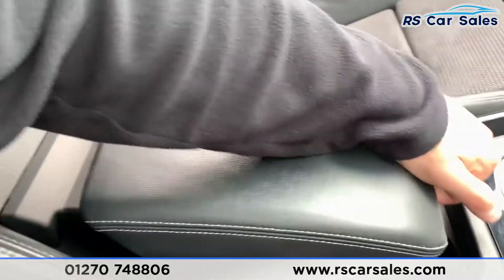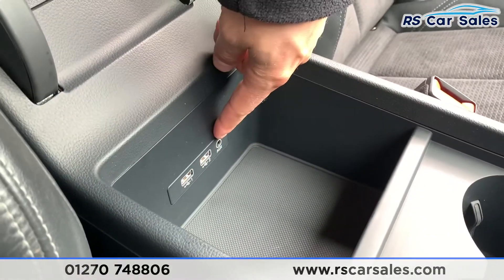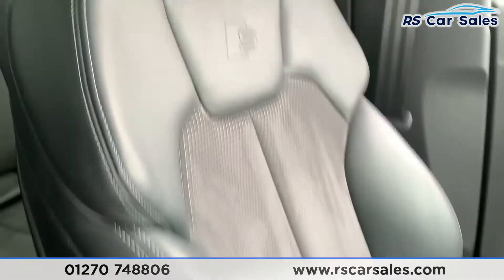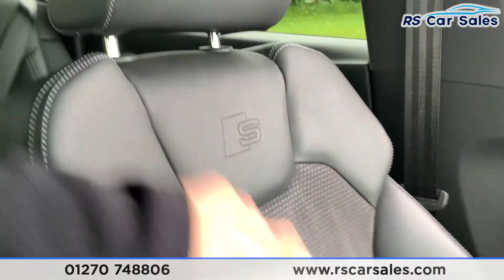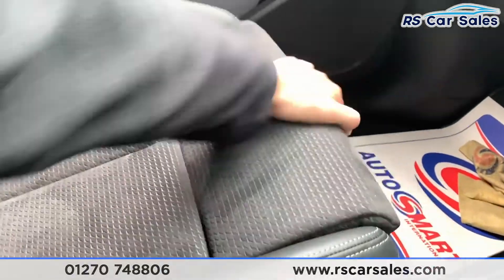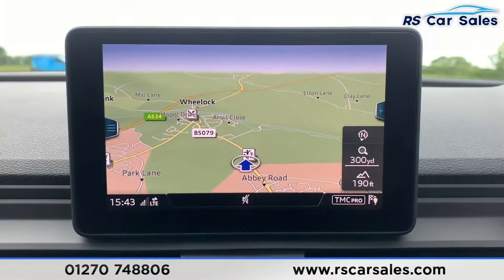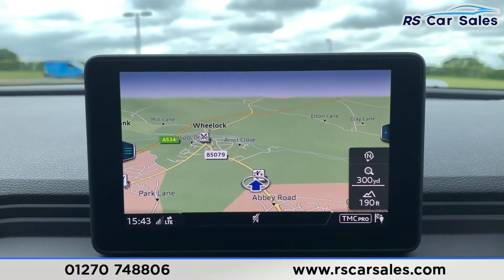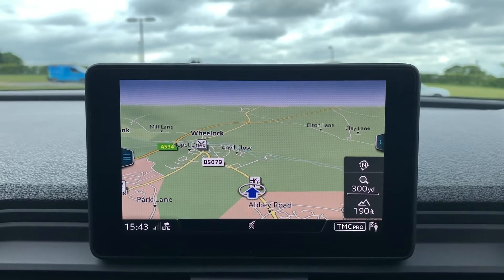We have two USB ports, aux connectivity, and a storage bin. The passenger seat also features half leather and half suede with S Line stitching and extended thigh support. This vehicle is available for nationwide next-day delivery, is HPI clear, comes with a fresh service and new MOT, and we offer competitive low-rate finance.